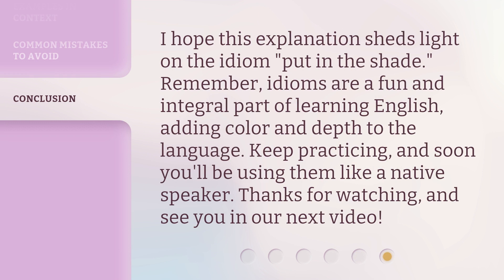I hope this explanation sheds light on the idiom 'put in the shade.' Remember, idioms are a fun and integral part of learning English, adding color and depth to the language. Keep practicing, and soon you'll be using them like a native speaker. Thanks for watching, and see you in our next video.